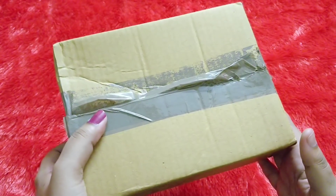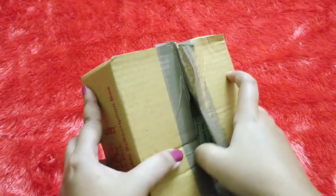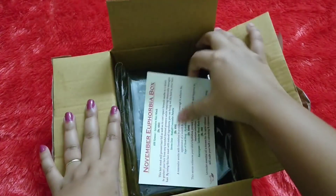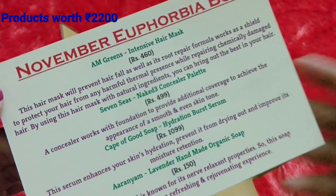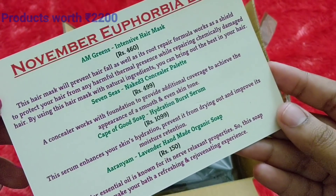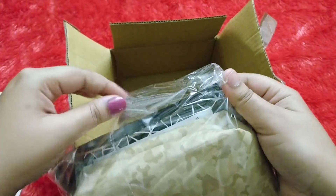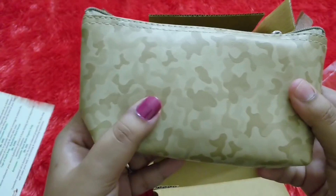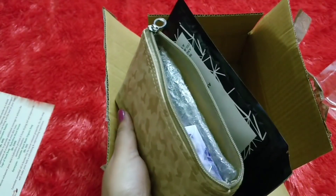Now we'll unbox and see what you guys will be getting in the Euphobia box for the month of November. Once I open the box I have the card here — it mentions products worth I think 2000 or 2200 rupees, and a little bit of detail is also mentioned here. You are getting four products this time and I think all of them are full-size. This is how the products reach me — there's a small pouch and inside that are all the products.